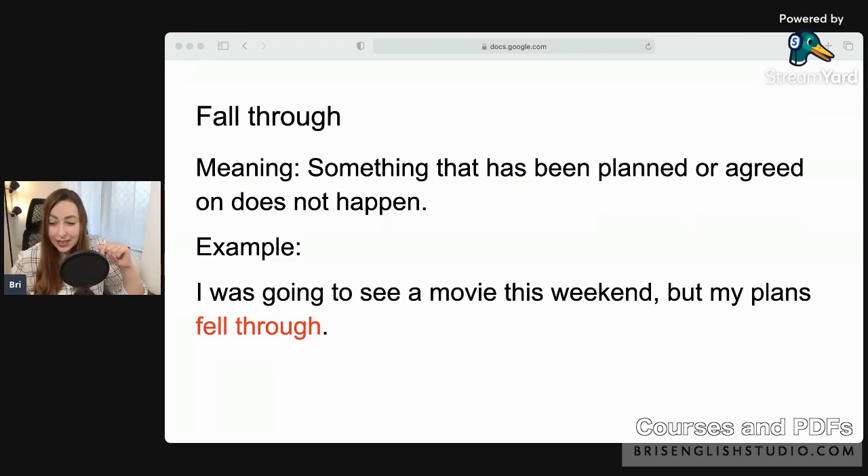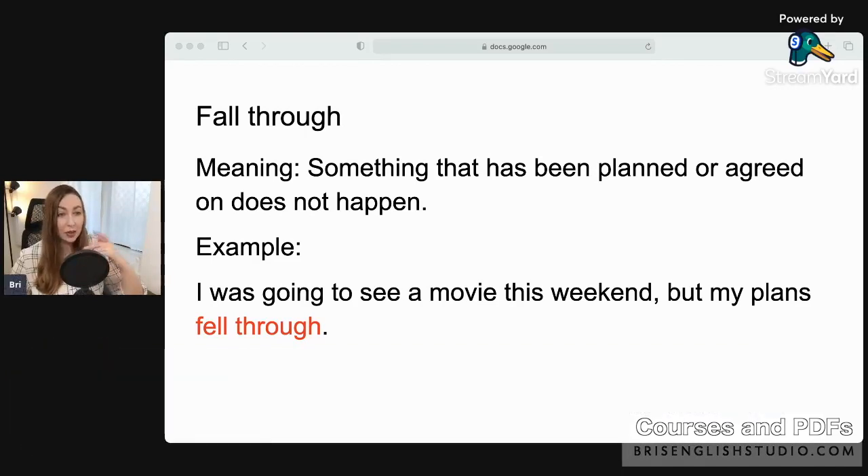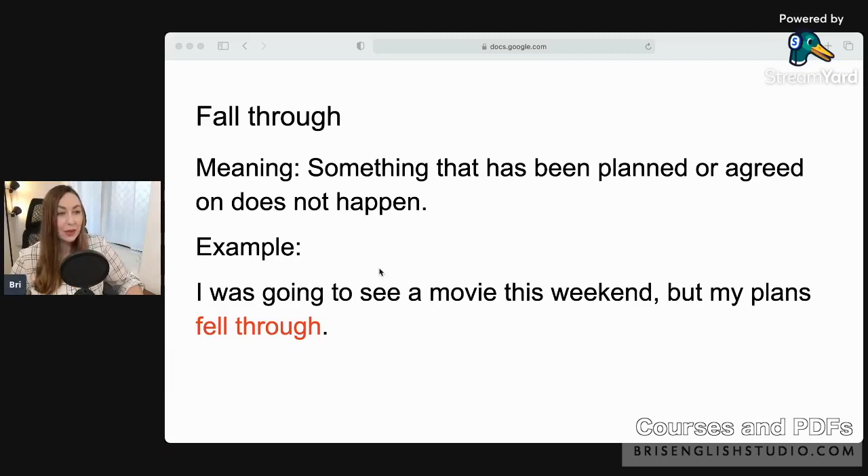Great example from the chat: 'My plan to go to Japan fell through because of the political situation in my country.' I'm so sorry to hear that. Over the last few years, lots of plans have fallen through. Keep the example sentences coming — you guys are very good!